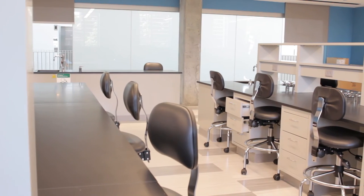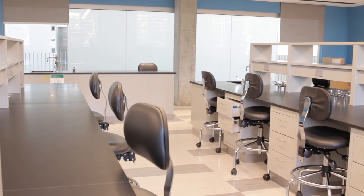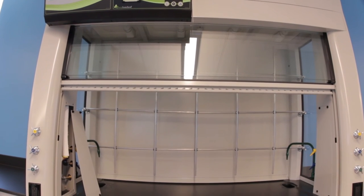Having all the equipment in one lab that's just dedicated to biotech and not shared means that they can carry out independent research with their professors, they can try different techniques, so it gives them a home base.